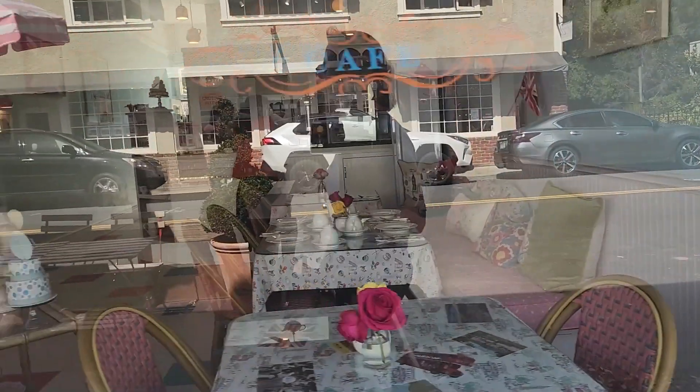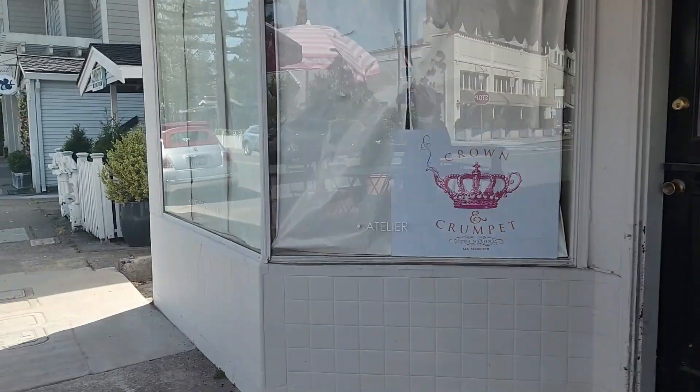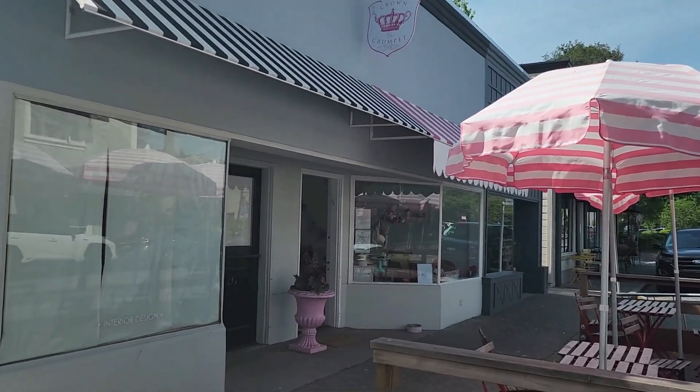And here's Crown and Crumpet where you can get espresso, fresh baked pastries, and they actually do afternoon tea. How fun!